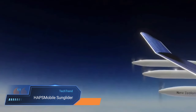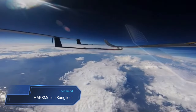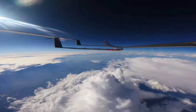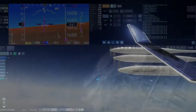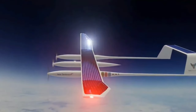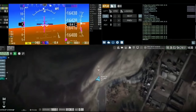HAPS Mobile Sunglider. The HAPS Mobile Sunglider is a cutting-edge solar-powered aircraft crafted for stratospheric telecommunications. Created by HAPS Mobile Inc., a branch of SoftBank Corp., this unmanned marvel operates as a high-altitude platform station, HAPS, essentially acting as a sky-bound base station. Sporting a communications payload beneath its wings, the Sunglider beams radio waves to mobile devices on the ground.